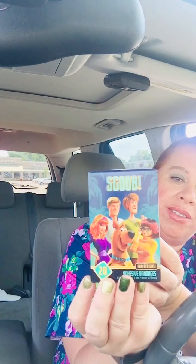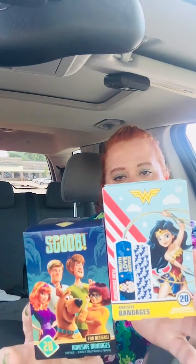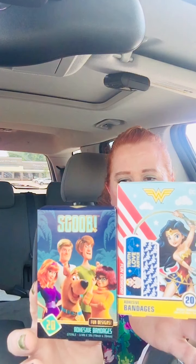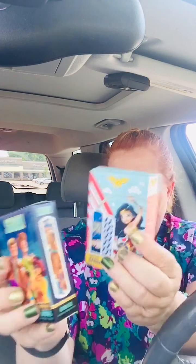Band-aids — you can never have enough of these. I got the Scooby-Doo and the Wonder Woman because I love Wonder Woman and my kids love Scooby-Doo, and anything cute, so do I. I mean, who wants to put just a plain Band-Aid on? That's boring.